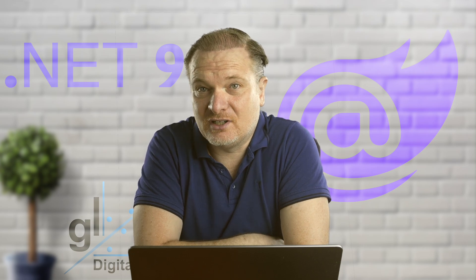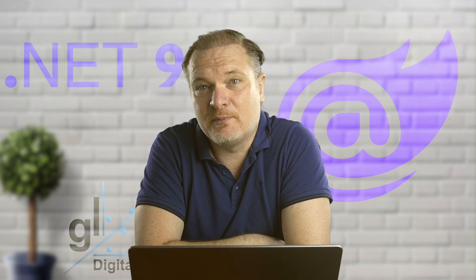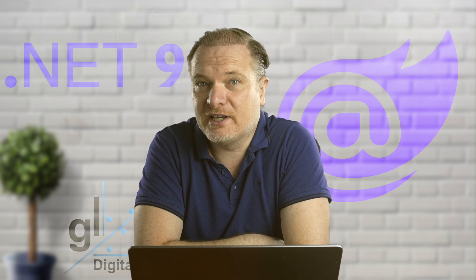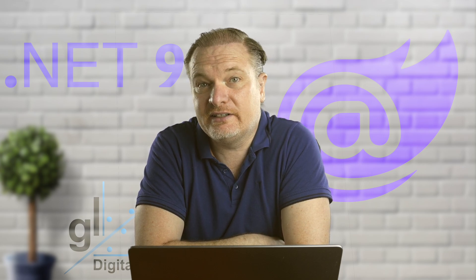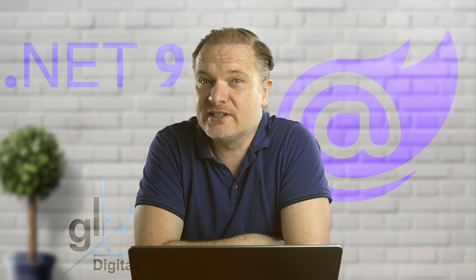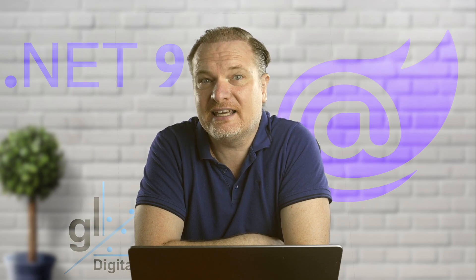Blazor is part of Microsoft's ASP.NET Core ecosystem and integrates seamlessly with backend technologies, making it a powerful tool for modern web application development. Blazor allows developers to build interactive web applications using C# and .NET instead of JavaScript. It provides a full-stack solution for building enterprise applications with sophisticated interactive front-ends coupled with highly scalable back-ends.